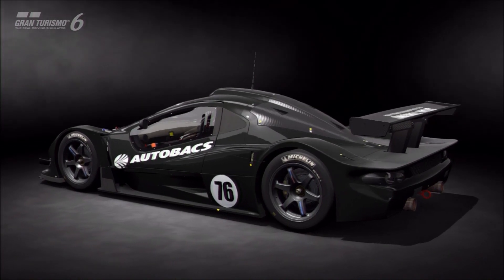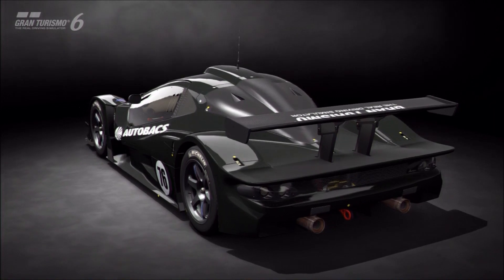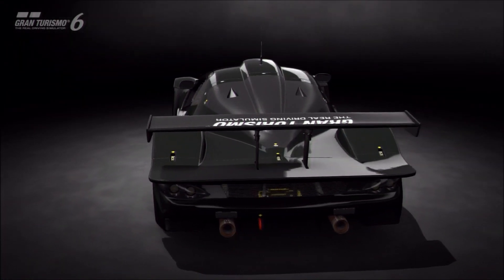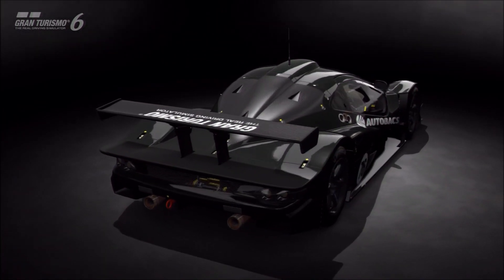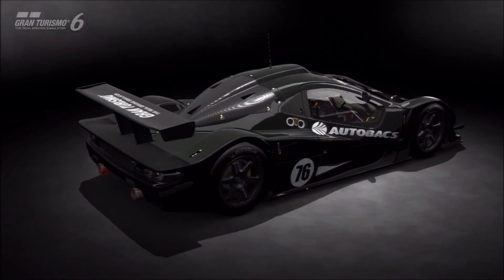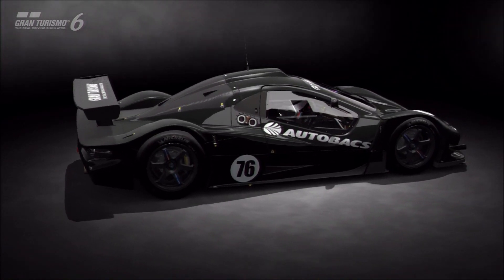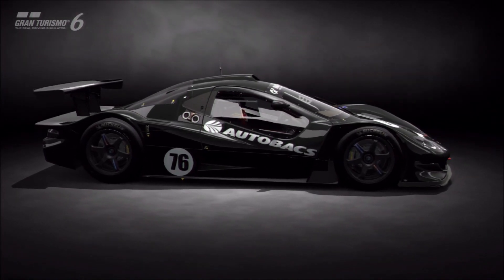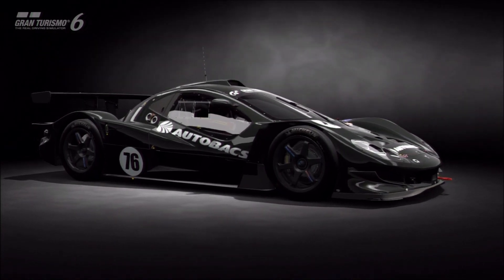At the 600pp level, which is where this build sits, it did a 3:48 lap. I'm certain that's not the quickest a car like this could go, and there are definitely quicker drivers than me, but it's not a slow lap. The problem was I had no point of comparison, so I took the Nissan R390 — an actual GT1 machine — brought it up to the same weight as this car, and reduced it down to the same 600pp level.